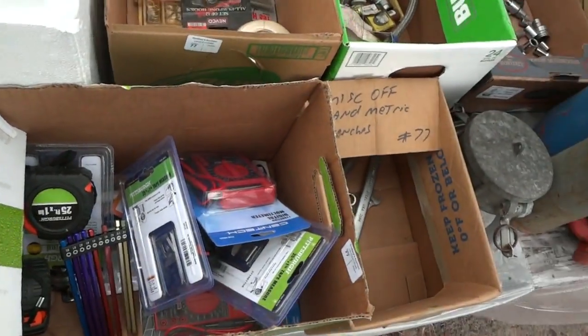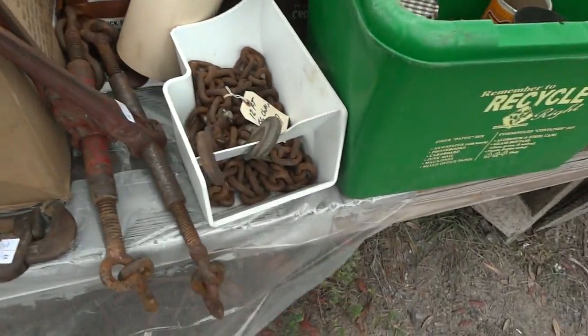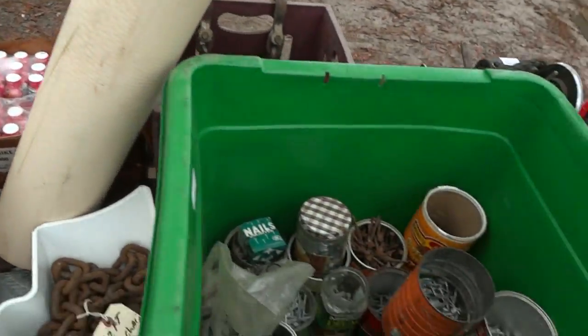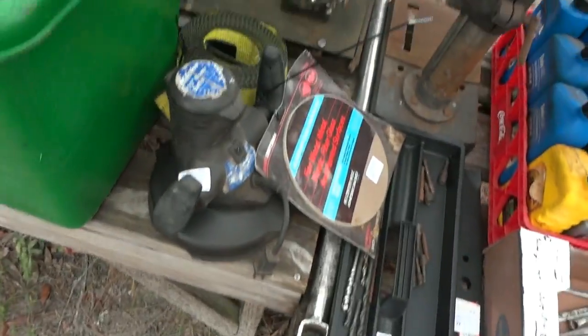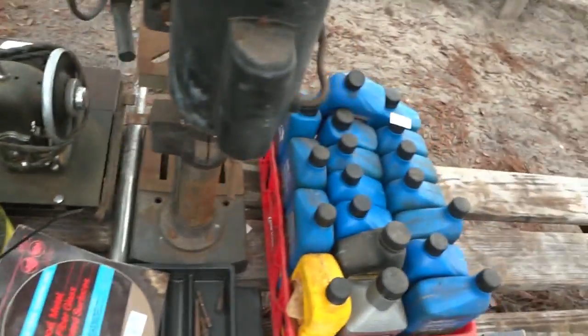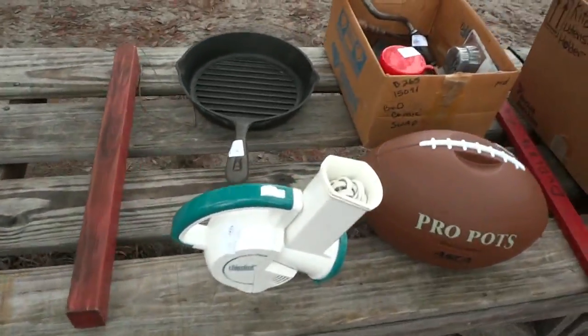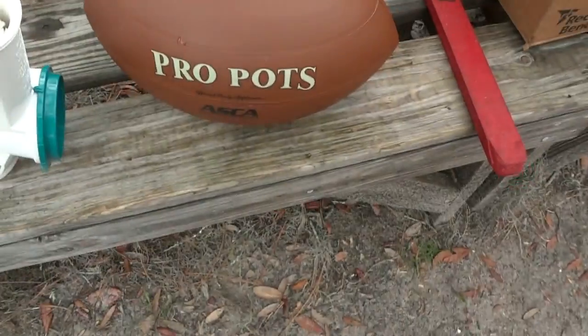All kinds of tools in there — sockets, binders, wrenches — there's another basket, some chain, a brand new case of five-hour energy drinks, what I believe is a buffer, a vintage sewing machine, a drill press, more tools, and a whole case of oil.